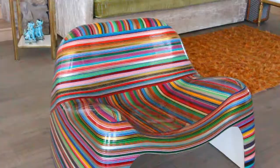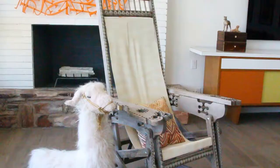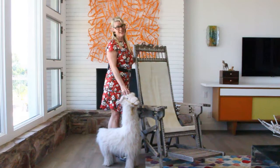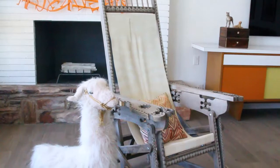Phoenix Home and Garden presents Julia Buckingham's Chair Crush. Sometimes things are more interesting than they are functional. For example, this chair. It's difficult to get in and out of, but I think it's so cool.